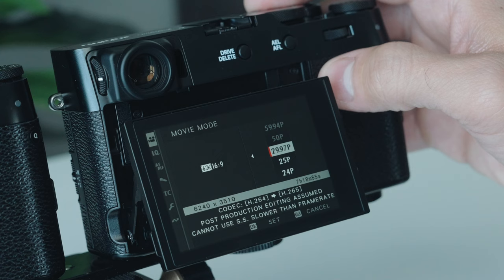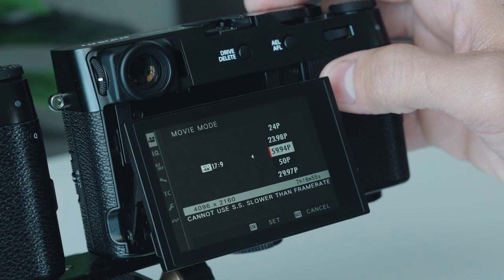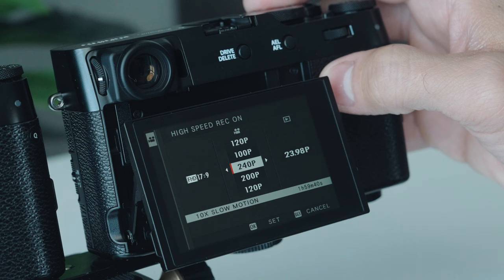It shares the same autofocus system with the same beefy subject detection — cars, planes, human, animal, everything — and you also get touch tracking. You get about 95% of the same video specs: up to 6.2K at 30p, but no open gate. You can shoot up to 4K 60 with a slight crop. You also get 1080p at 240 frames per second, and you get both F-Log and F-Log 2.